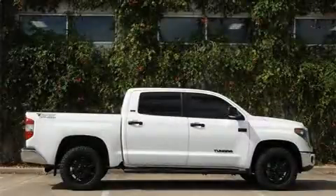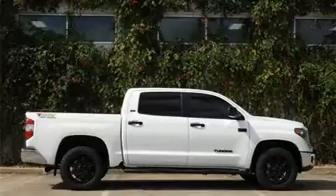Come test drive this 2020 Toyota Tundra. This four-door, five-passenger truck offers the features and options for which you've been searching.